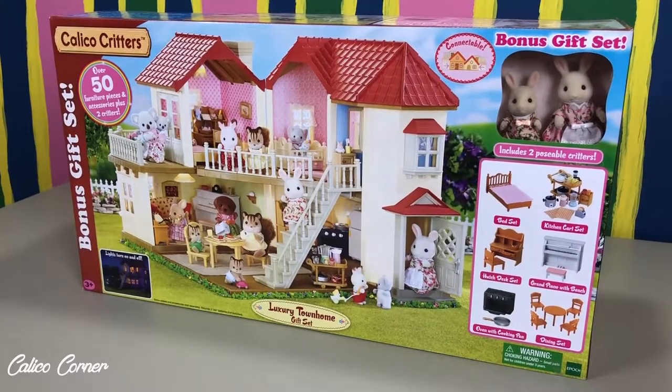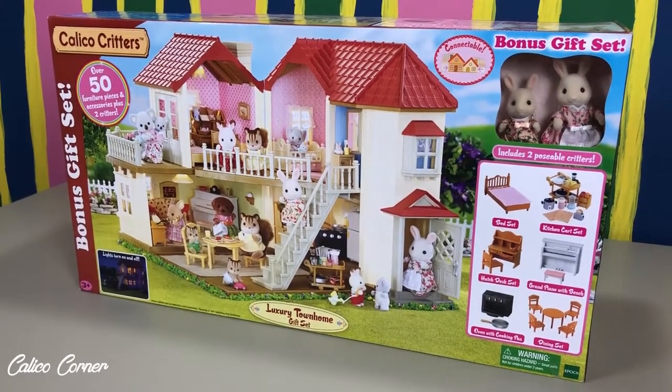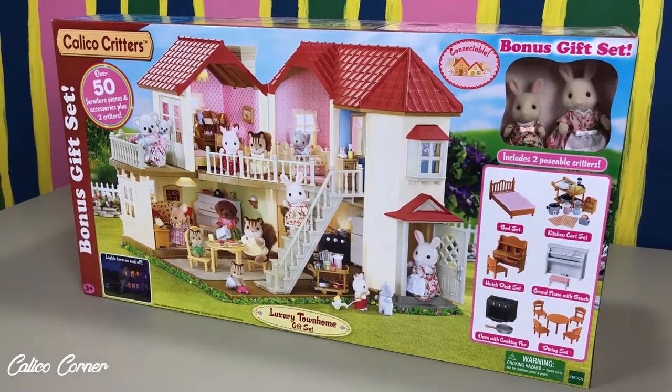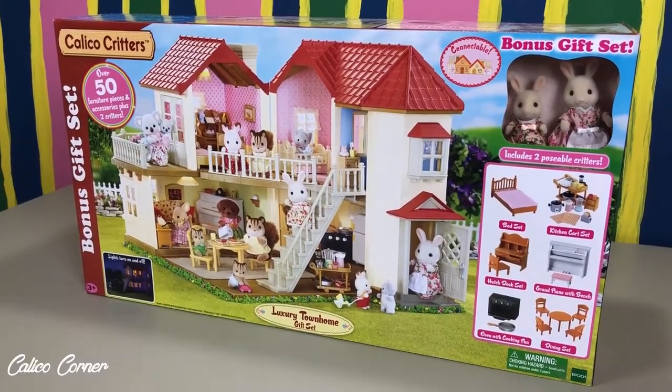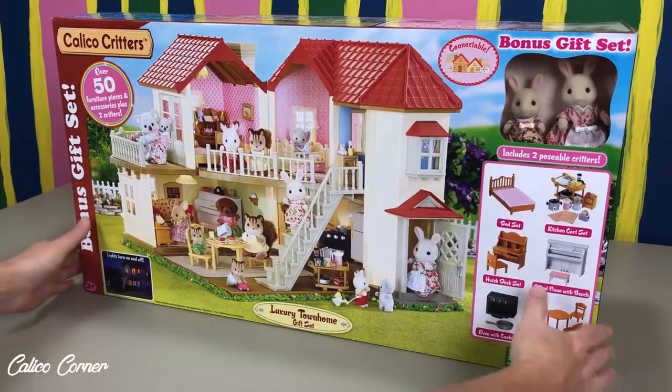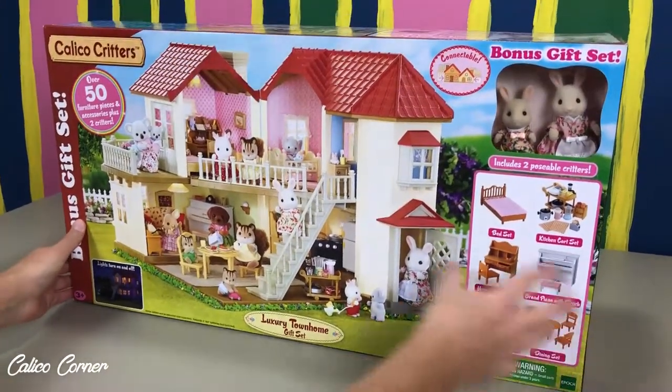Hey everybody, it's Callie again with Calico Corner. Thanks for tuning in. I am so excited to share with you guys this new luxury townhome gift set I just bought. And I cannot wait to open it and show you all the fun things in here.